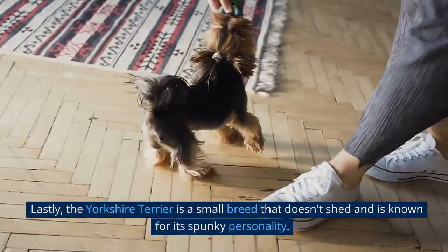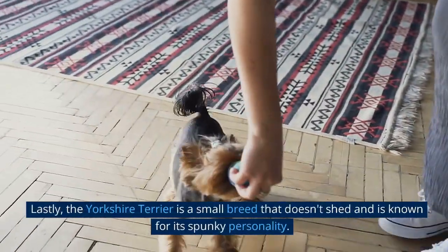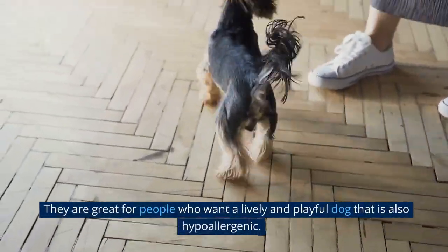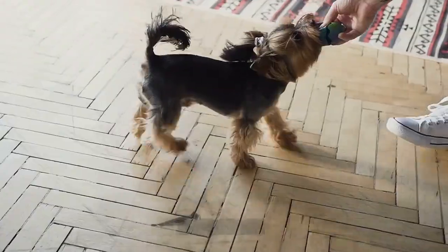Lastly, the Yorkshire Terrier is a small breed that doesn't shed and is known for its spunky personality. They are great for people who want a lively and playful dog that is also hypoallergenic.